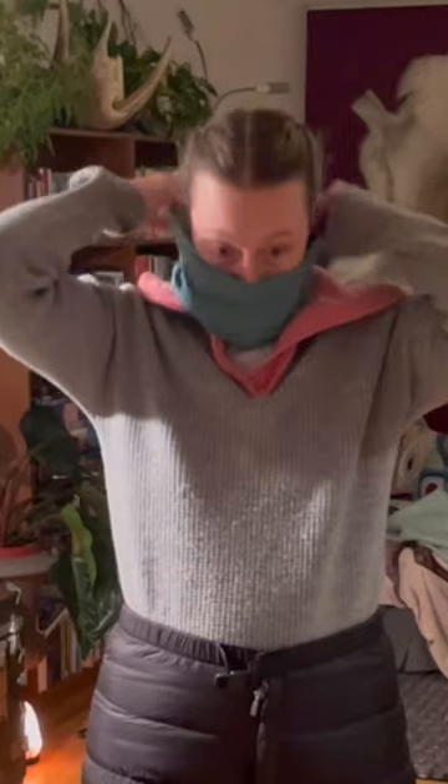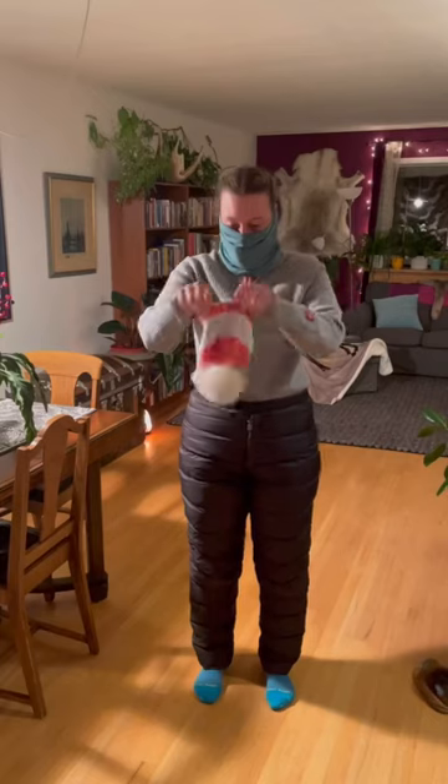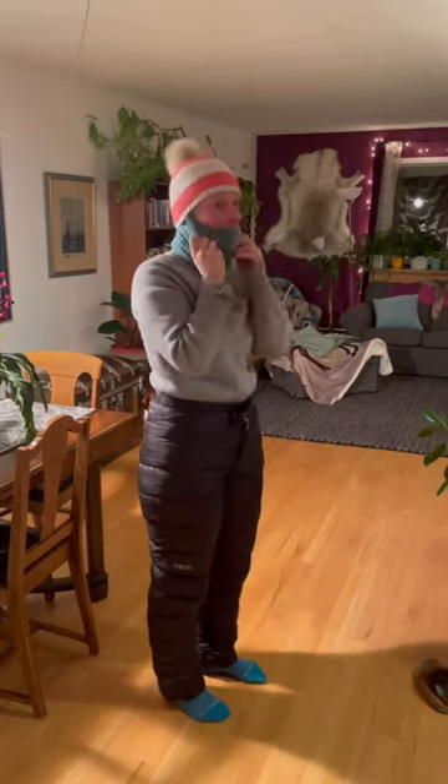I wear wool long johns, a wool sweater and wool socks and a buff to stay warm. Wool that's hot washed and felted is warmer — it has a tighter weave.